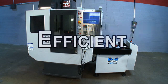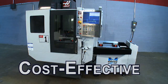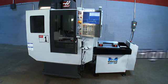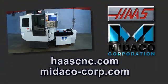Fast, efficient, and cost effective — the winning team for your high-speed, high-production manufacturing needs. Contact your local Haas or Mideco distributor to learn more.